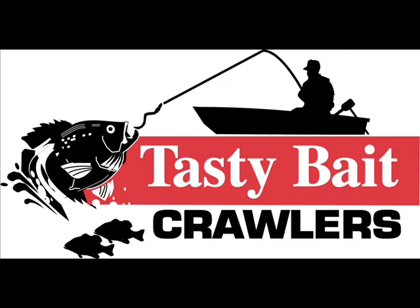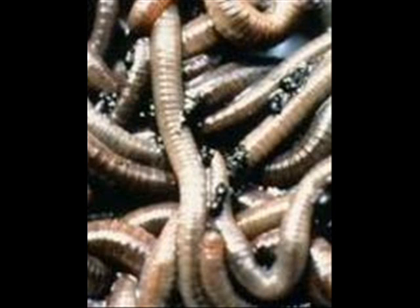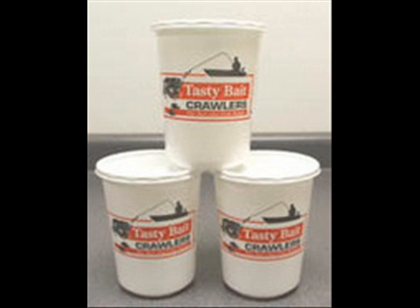The nightcrawlers we raise make excellent fishing bait. They wiggle a lot more and survive on the hook a lot longer than the popular Canadian nightcrawler. The adult hybrid European nightcrawler is about eight inches long. They survive the warm summer fishing weather exceptionally well, even at temperatures above 100 degrees.